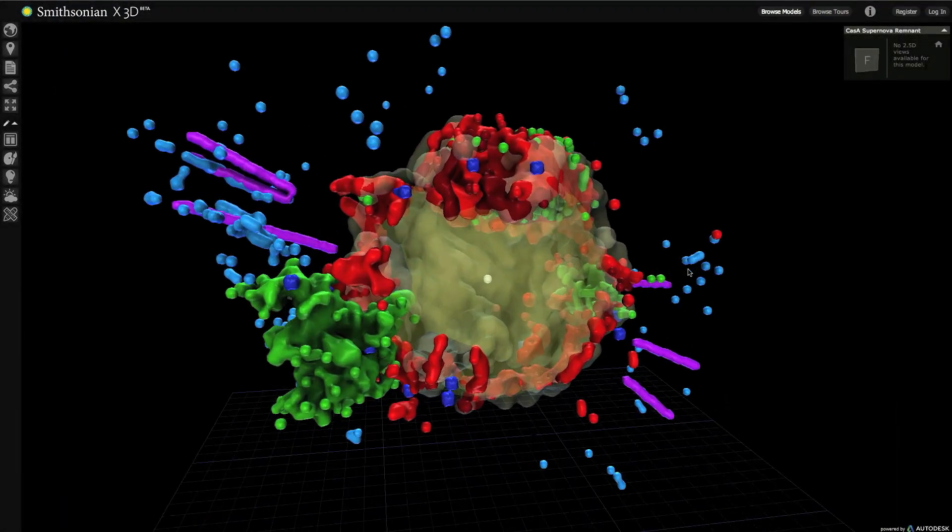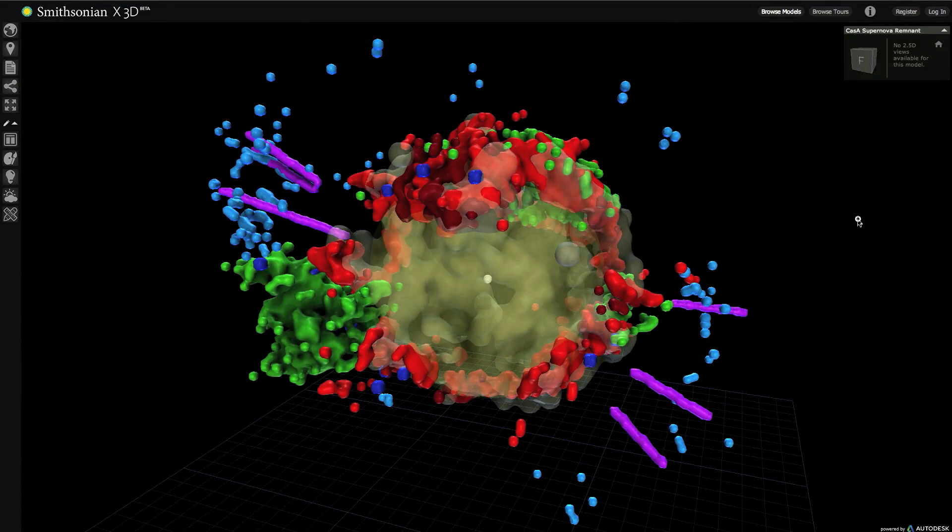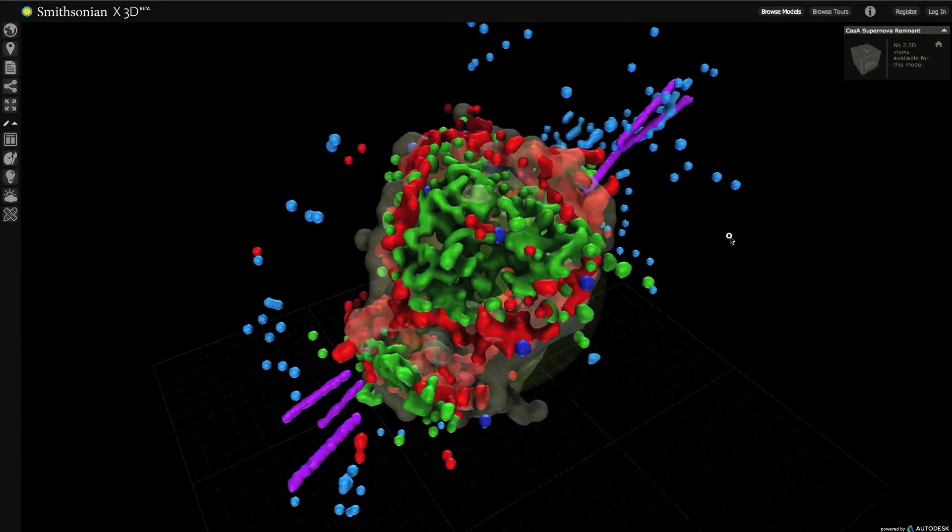There's a really deep connection between us as humans and the star stuff that we're made of. Any new technology you have almost invariably opens up new questions and new answers to seek out, and that's what makes science so exciting. This 3D technology is really, I think, just in its infancy about what it can do, not only for astronomy, but for all of science.